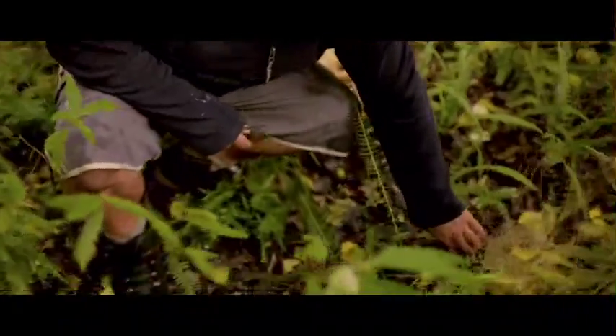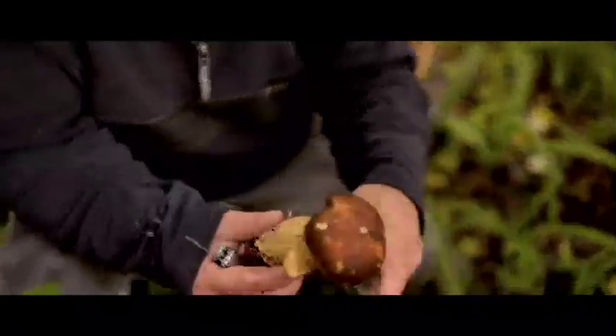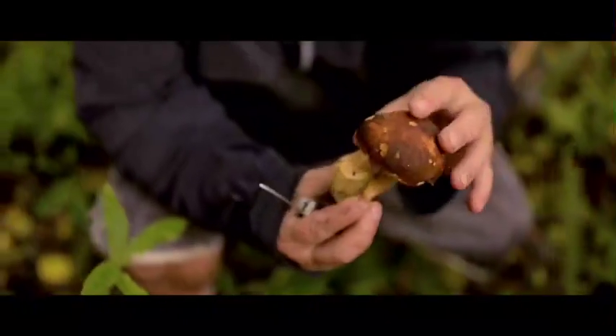They say that 95% of mushroom flavorings, soups, and powders are made from porcini. The reason it's called porcini in Italian is that porcini means 'little piglet.' This here is a little piglet — that's a true porcini.